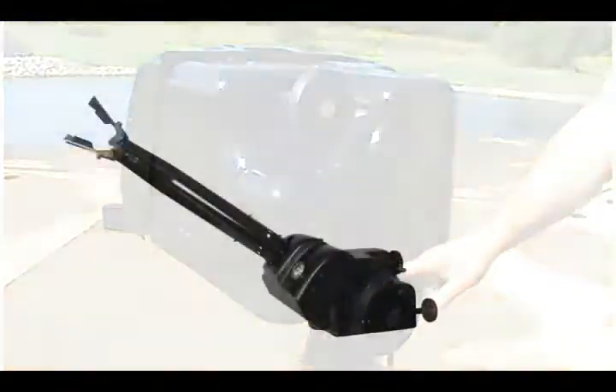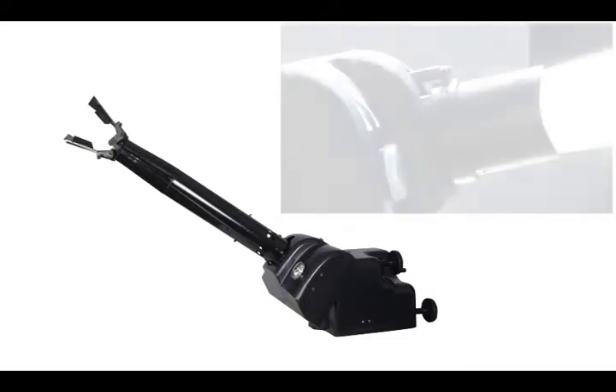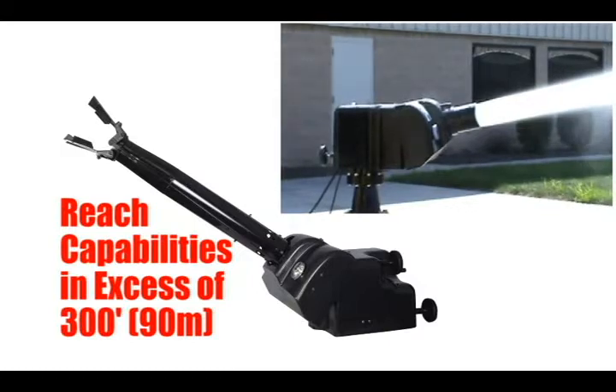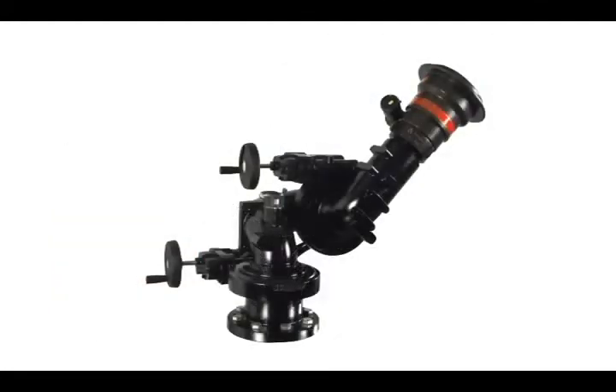There are a wide range of integrated aspirated and non-aspirated nozzles which have maximum reach capabilities in excess of 300 feet. The Trident can also be specified with a standard thread outlet for use with most Akron Brass electrically actuated master stream nozzles.